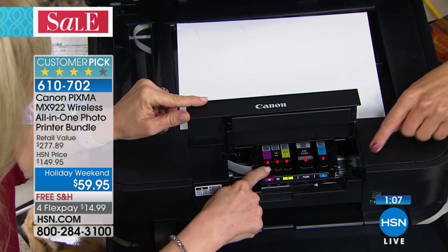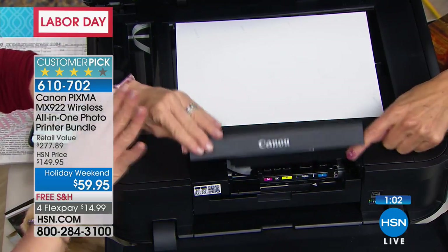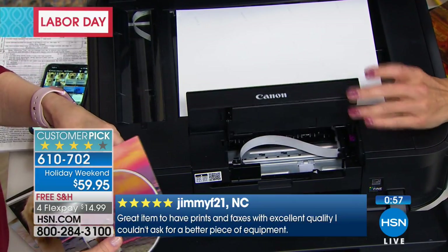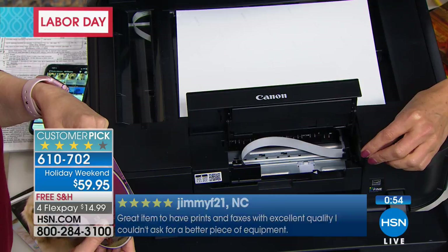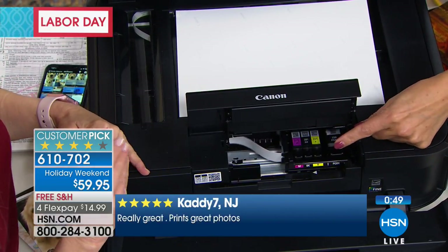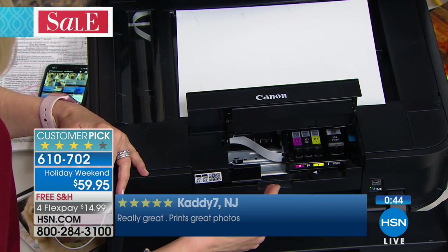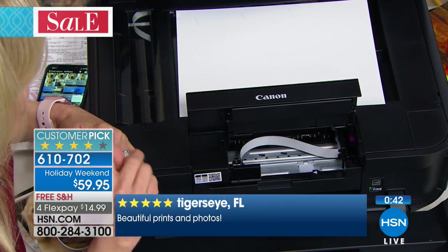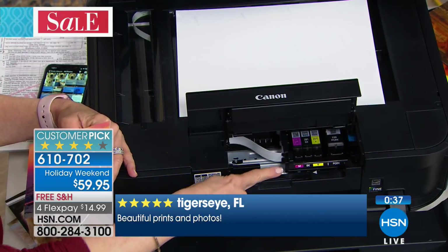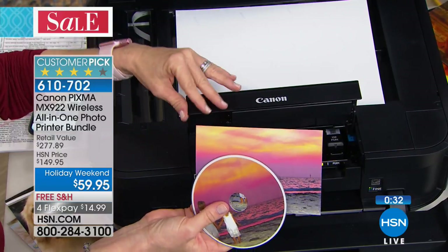It automatically moves the cartridge over. And if you run out of the magenta, you just replace the magenta. I just had to put in my ink refills for the first time — I couldn't remember what the code was or which color I was out of. It blinks — if you're out of that particular color, it blinks. When you open it up, you can see exactly which one is out. So I only replaced the black — I didn't have to waste all those other beautiful colors. So it's doing documents, it's doing photos.